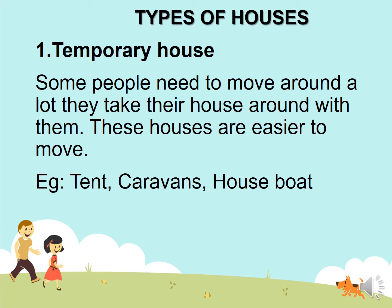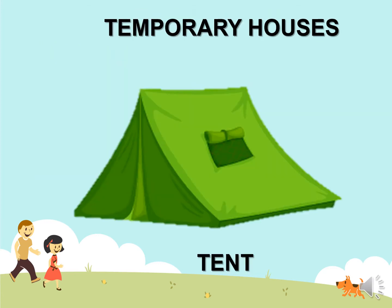For example: tent, caravans, houseboat. This is a temporary house.